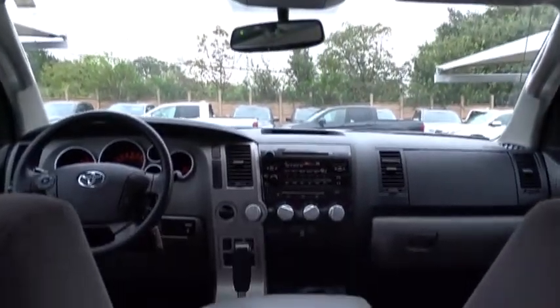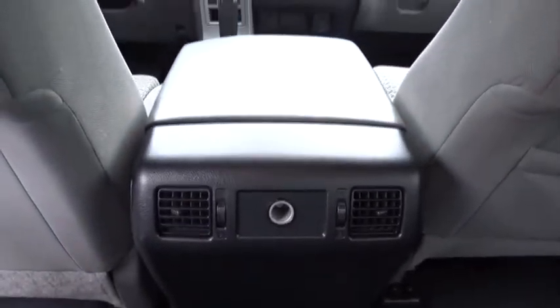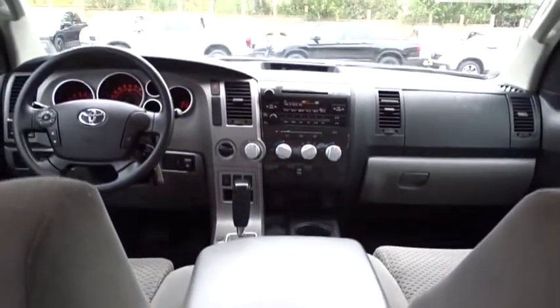Here are some of this vehicle's great options: traction control, anti-lock braking system, keyless entry, stability control, power steering, adjustable steering wheel, four-wheel drive, four-wheel disc brakes, cruise control, AM-FM stereo radio.